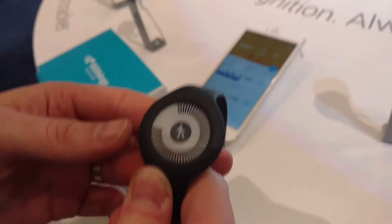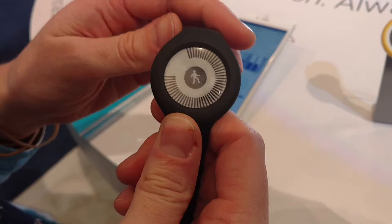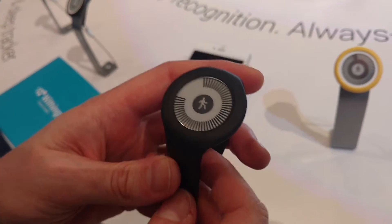Here is the Withings Go — it's an advanced activity tracker with an ink screen. It recognizes automatically what you are doing: when you are walking, running, swimming, and sleeping.